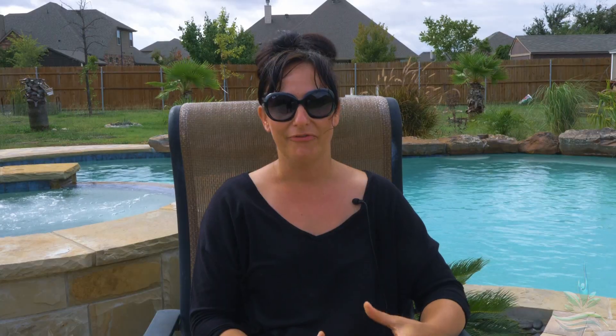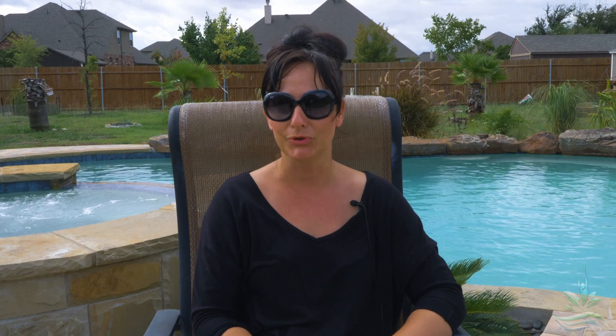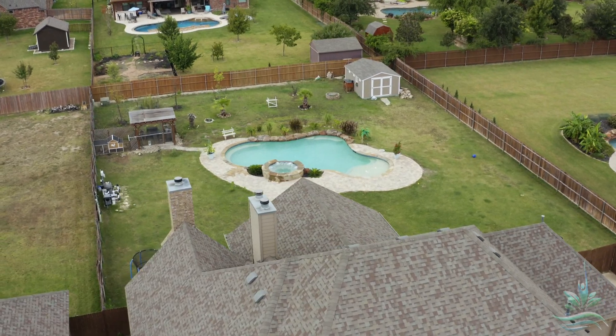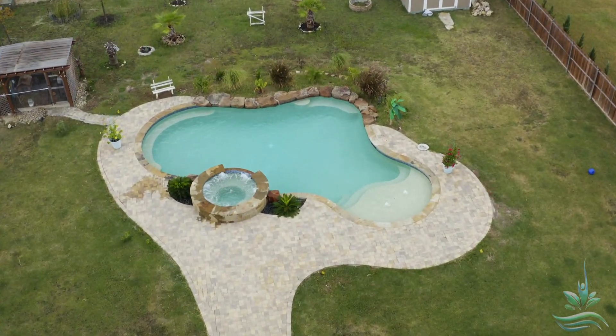I feel like even our family got closer because we have something to do together, which is good for adults, good for our kids, even for my eight-month-old. We can all come out and enjoy the pool. It's not like my kid can't do it or I can't do it — we all can enjoy it. It's beautiful. It has shady parts when we put the umbrellas, the kids can go there, and it has different levels so it's not deep everywhere. Everybody can enjoy it.